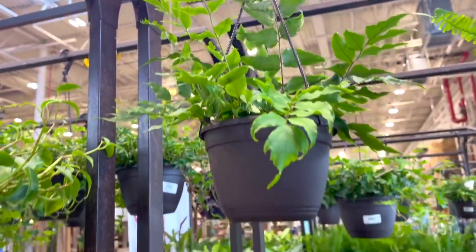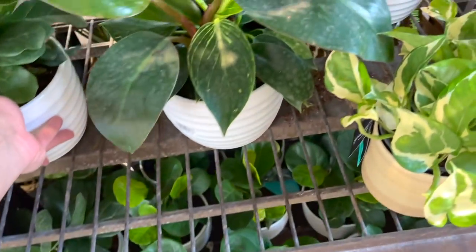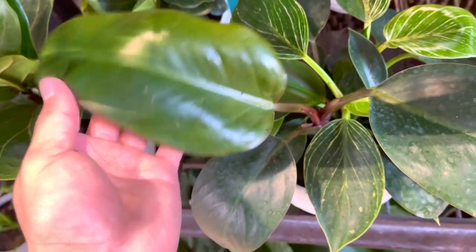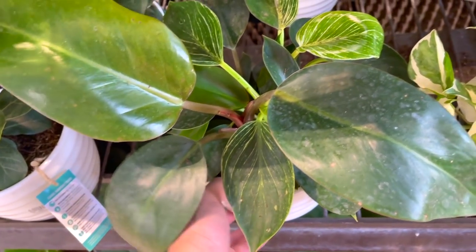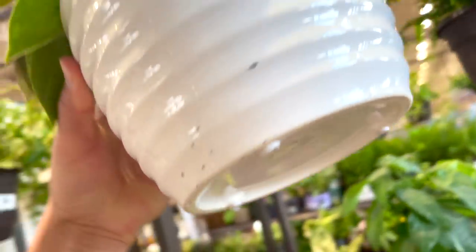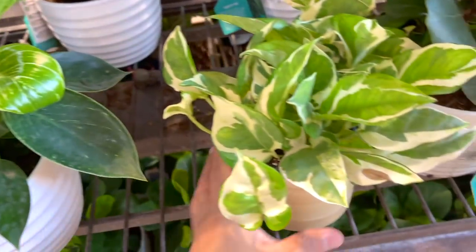This is cute. Some fiddles here. Here is a Birkin that's reverting back to its original. It's a red Congo philodendron — pretty quick, we can get a two-in-one. Birkins used to be $19.98. I can't find the price tag. Here's another cute pothos.